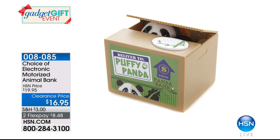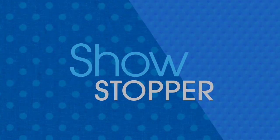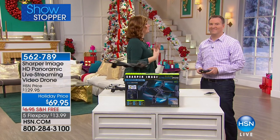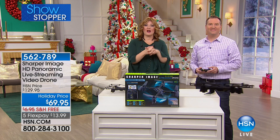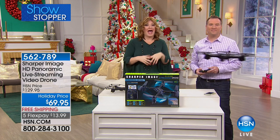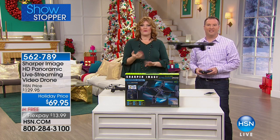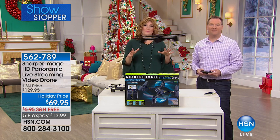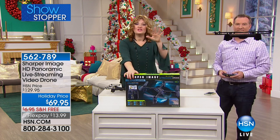Now we're going to take a look at our drone. We're staying with the Sharper Image brand — 80-plus years of innovative, fun, interactive items. This is another item that anyone opening it on Christmas morning is going to completely flip over. Here's the presentation box it comes in. This is a drone — not only fun to fly indoors or outdoors, it is the lowest price we have offered to date.